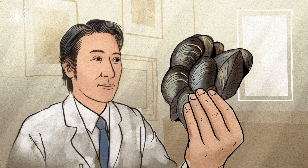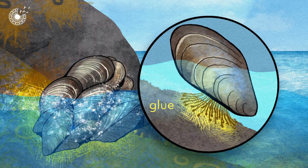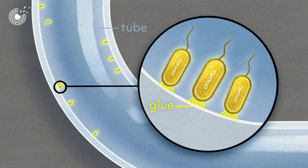He'd studied the way that mussels cling to wet rocks, using a kind of waterproof glue. He realised that infection-causing bacteria stick to medical tubes in a similar way. Once attached,